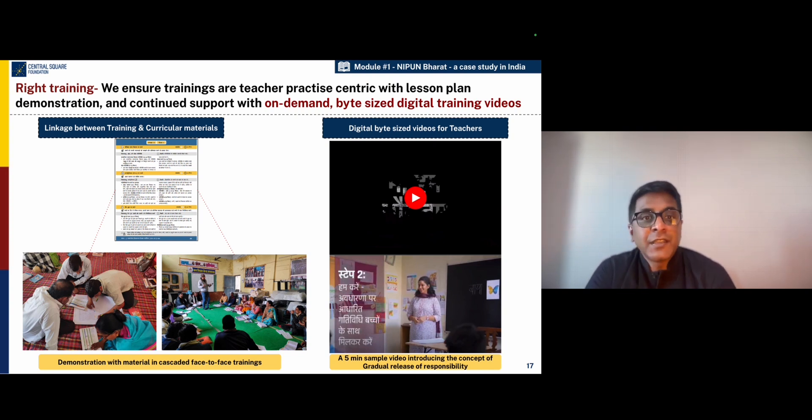Once teachers are in the classroom, they are also supported by small bite-sized videos — three to five minute videos — which ensure that teachers get a visual demonstration of key teaching techniques so that they can bring it to life in their classrooms.